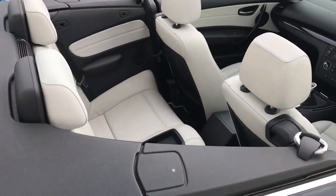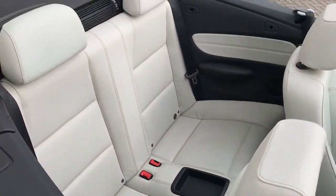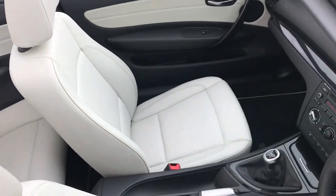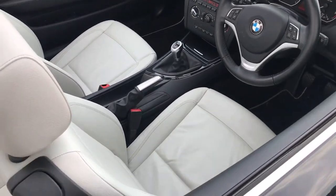The pearl grey interior is in fantastic condition. Let's have a look inside.